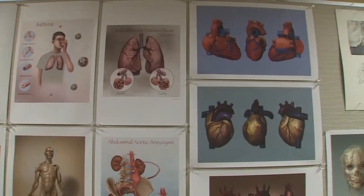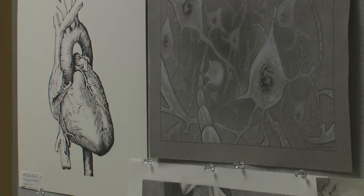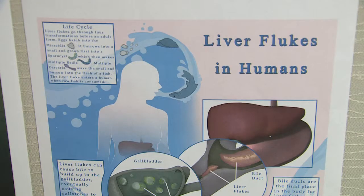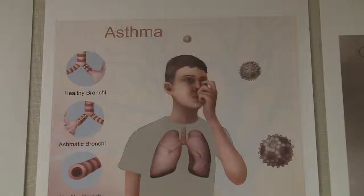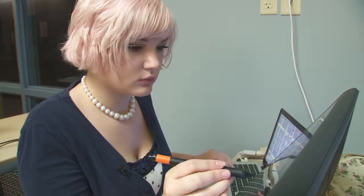Simply put, medical illustration is a blend of science and art. It is communicating what doctors, medical professionals, and science professionals do. Once they do what they do, they have to get that word out. And believe it or not, you're exposed to medical illustration nearly every day — anytime you pick up a brochure at the doctor's office or visit WebMD, chances are you're looking at pictures produced by people with degrees in medical illustration.